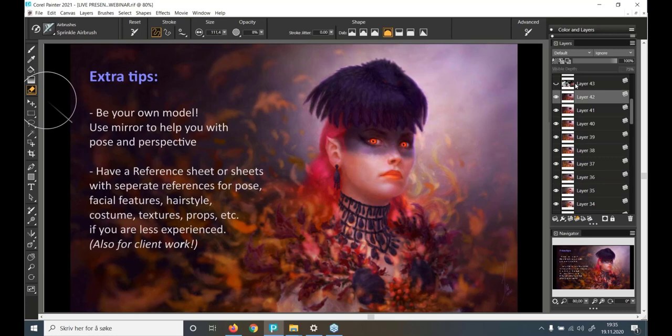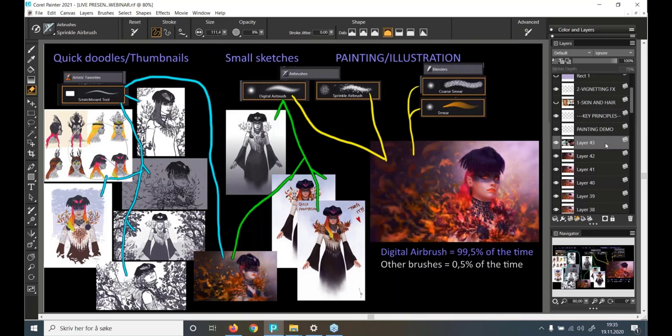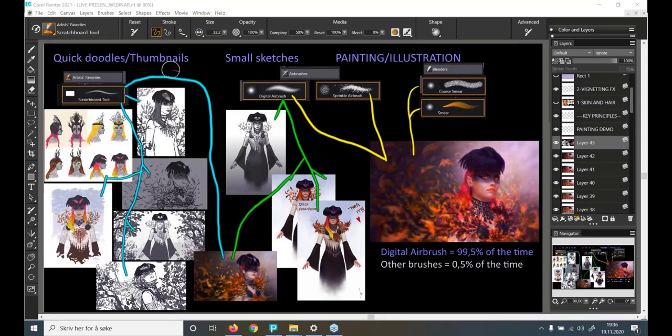We've come to the third part of the webinar. Here are the tools and brushes I used throughout the process. For thumbnail, annotations, and quick sketching I use the Scratch Board tool, found in Artist's Favorites — right next to the Sergeant Brush, which is also one of my favorites. For the painting itself, I used the Digital Airbrush 99.5% of the time, which in my opinion is the most versatile tool in Painter.